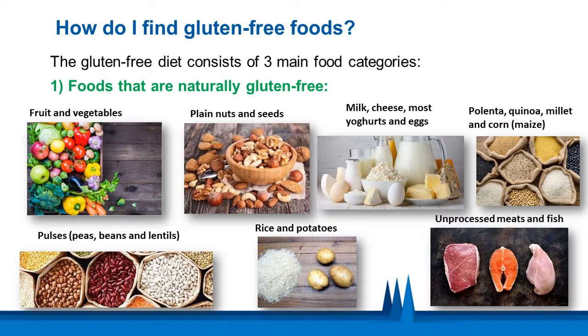The gluten-free diet consists of three main food categories. The first is foods that are naturally gluten-free, such as fruits and vegetables, plain nuts and seeds, dairy products, polenta, quinoa, millet and corn, pulses, rice and potatoes, and unprocessed meats and fish.